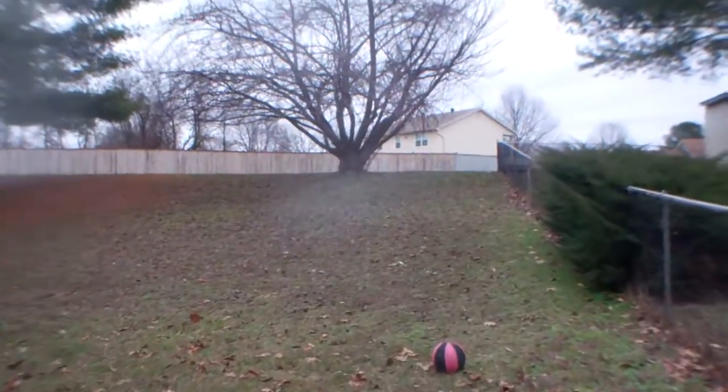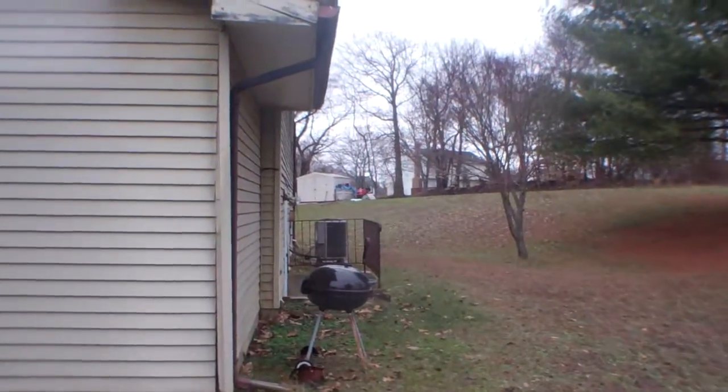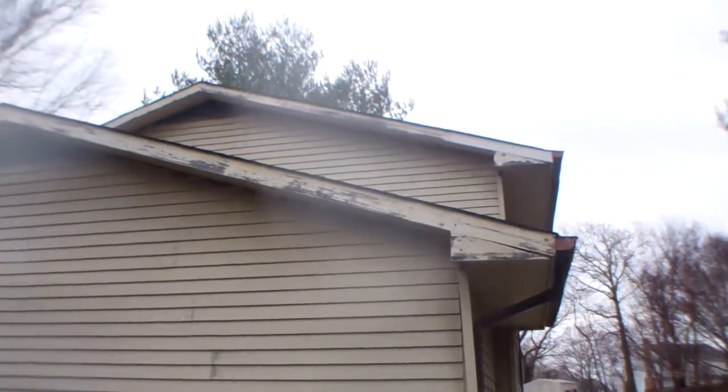Looks like a nice big backyard. Need some woodwork or metal wrap around the roof.